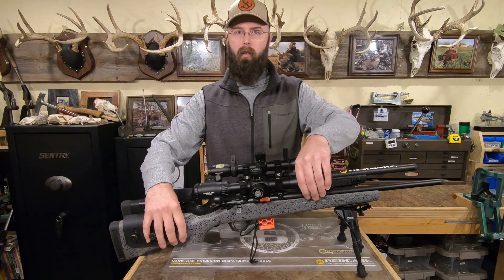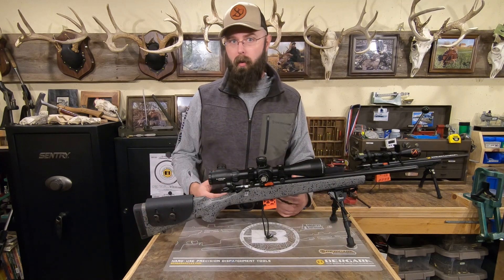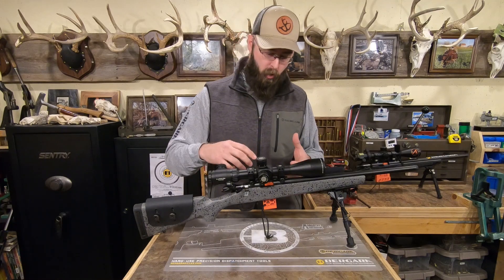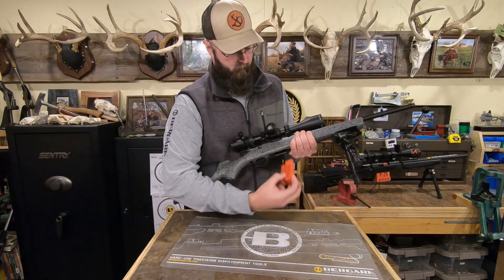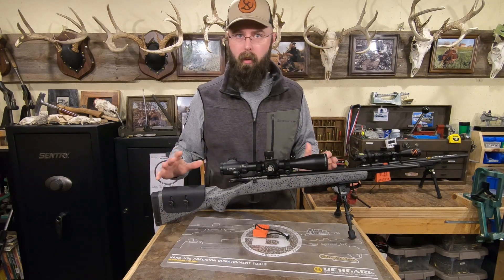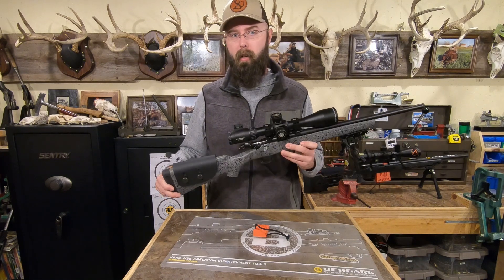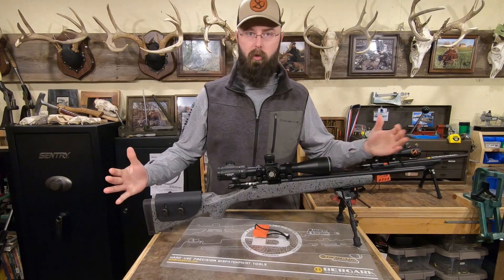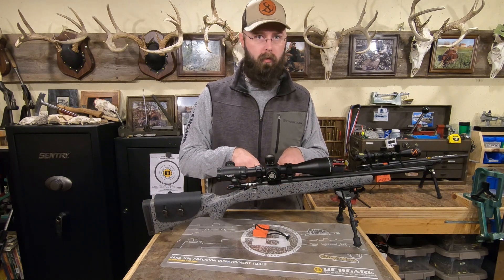I'm going to set the B14R aside and talk about the BMR — the new kid on the block. BMR stands for Bergara Micro Rimfire action, which is pretty cool because the name actually says what it is. This is a new rimfire-specific action — it's a different action than the B14R. One of the initial impressions you'll have when you pick one up is: 'Yep, that feels like a 22.' It has the feel of a rimfire. It's light, it's short — it feels like a 22 action.